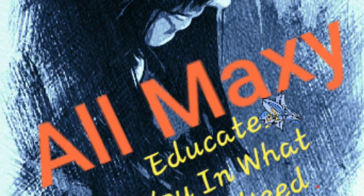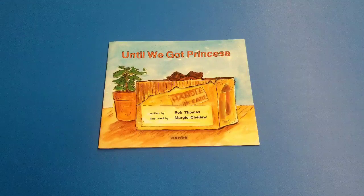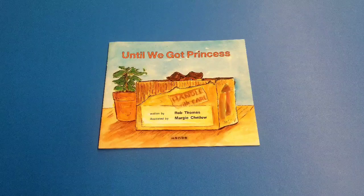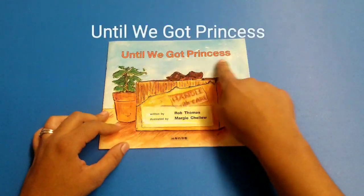Welcome everyone to Storytime! If you haven't subscribed yet, do it now so you can see and listen to more of my Storytime. We are learning new things every day and we have fun doing so. Today's story is called 'Until We Got Princess.'